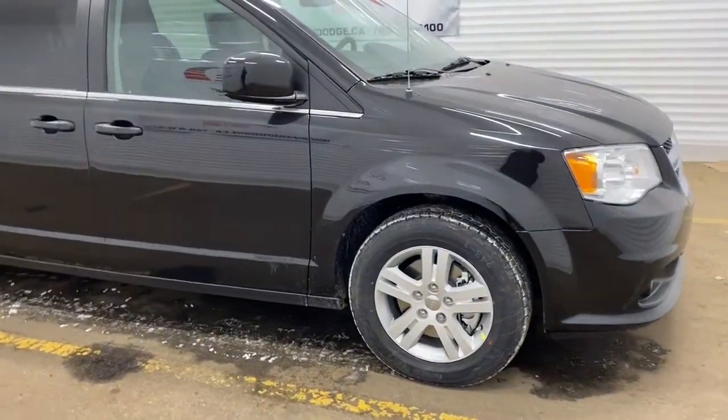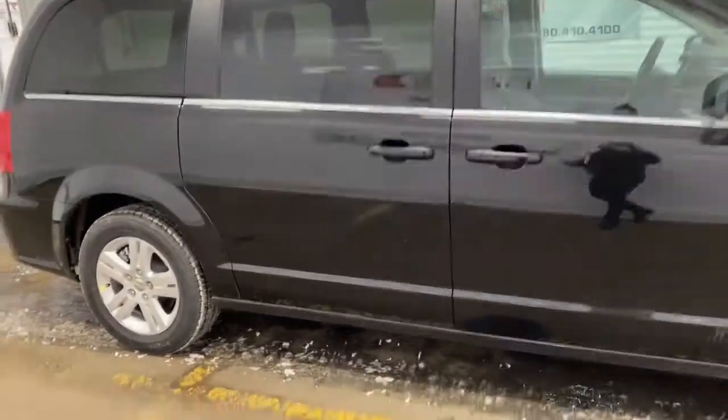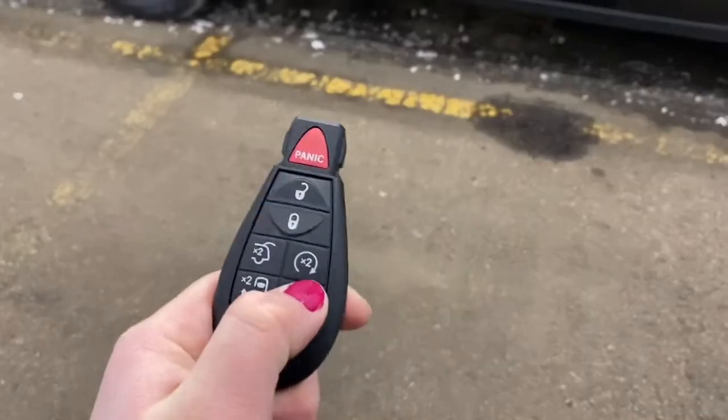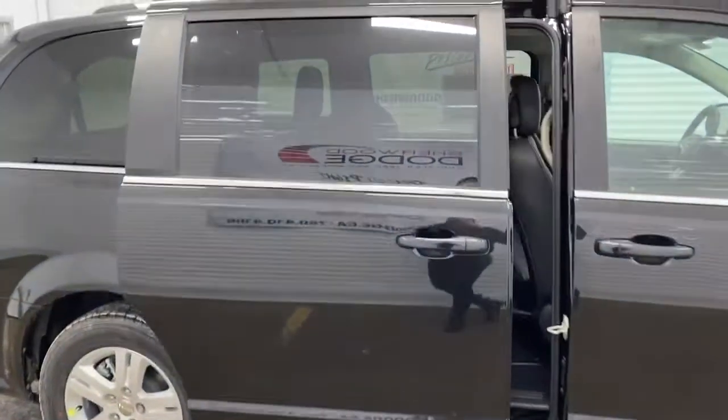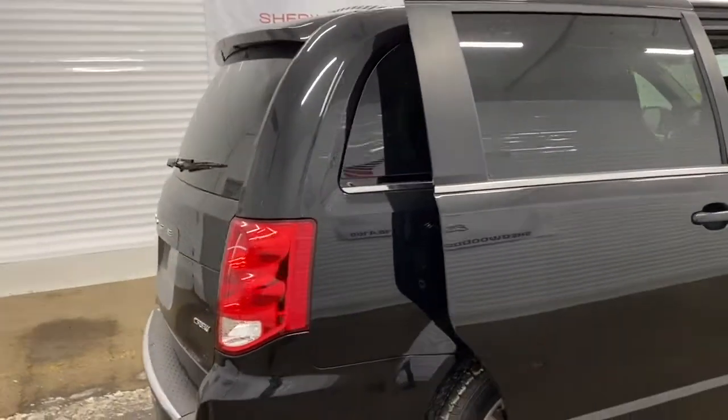This Grand Caravan has 17-inch aluminum wheels. It also has rear automatic opening doors, so by pressing this button two times on the key fob, the doors will automatically open up. And it is a 7-passenger caravan.